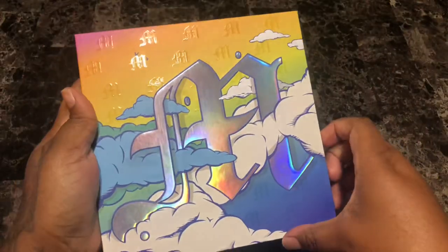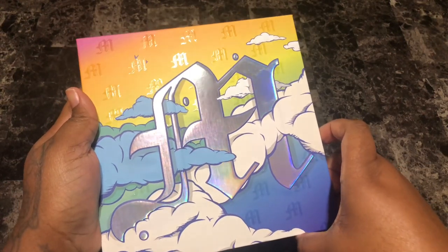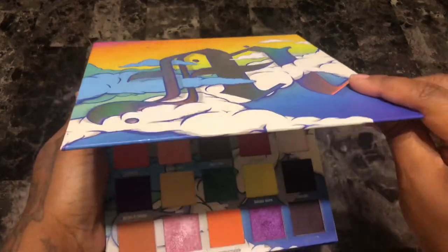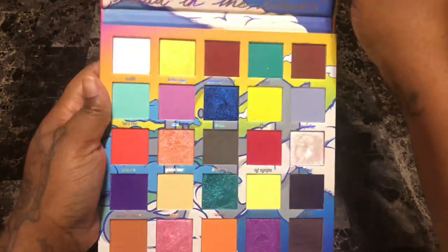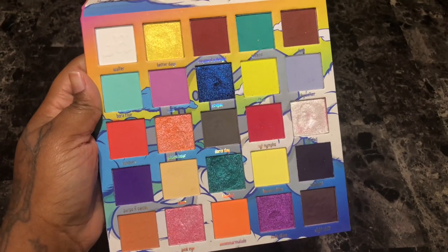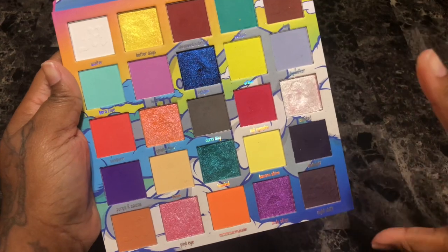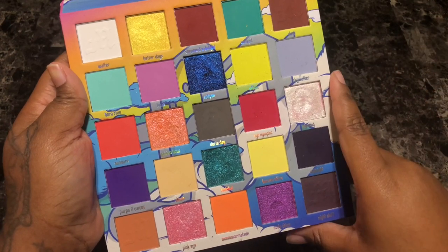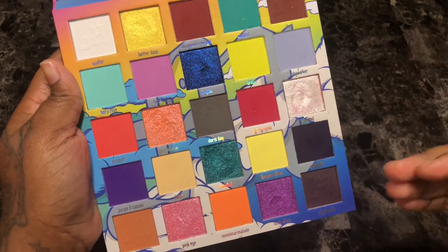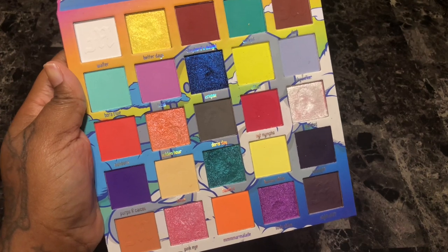The first palette is the Made by Mitchell Head in the Clouds palette. This is what the palette looks like. I love the color story — I love that it's all over the place. I loved so many things about this palette. The color story, like I said, is all over the place, but this is totally me. I'm a Gemini so we tend to be all over the place.